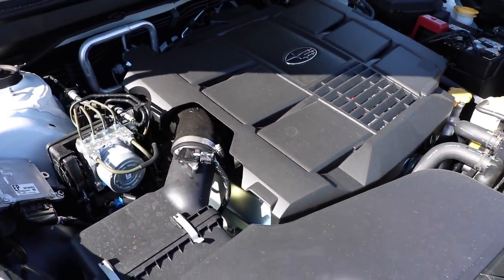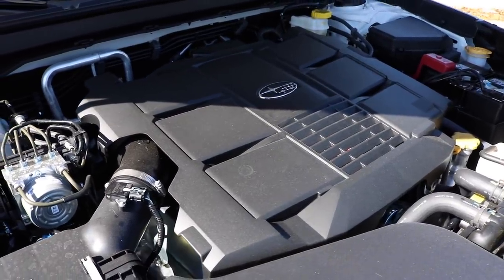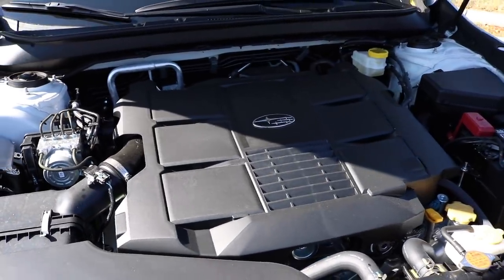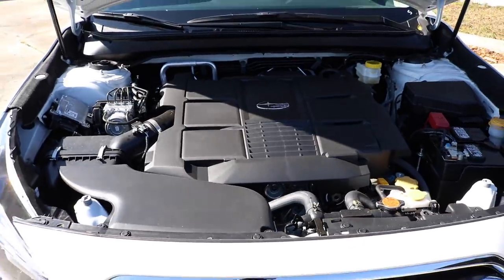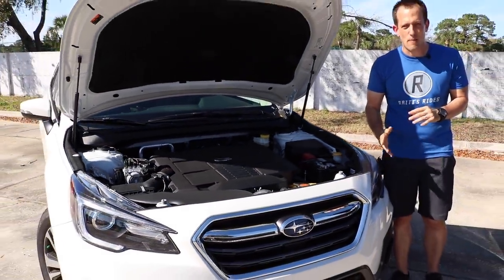Looking at MPGs: 20 in the city, 27 on the highway. If you need to tow anything, you're looking at a max of 2,700 pounds. This Outback weighs in around 3,992 pounds.